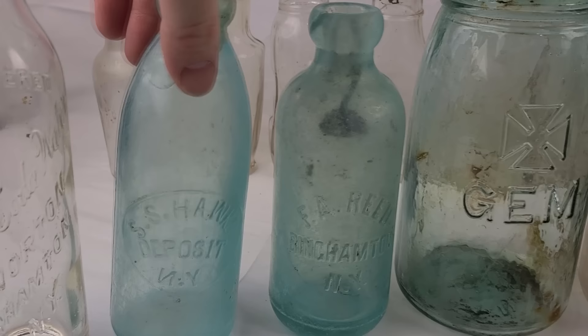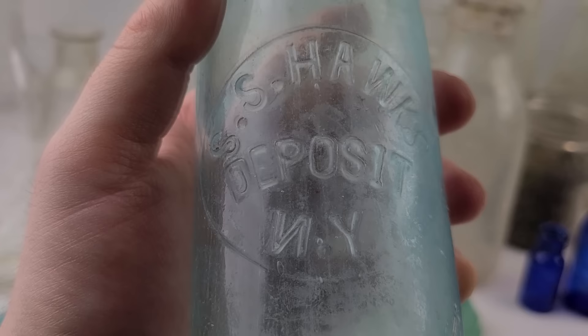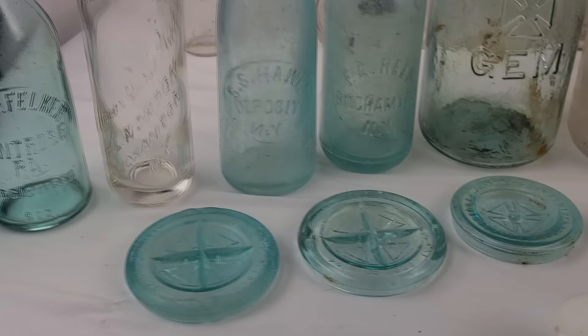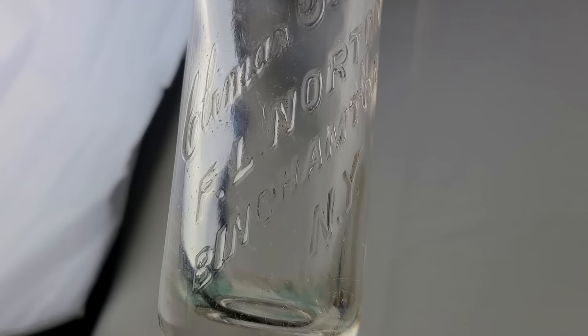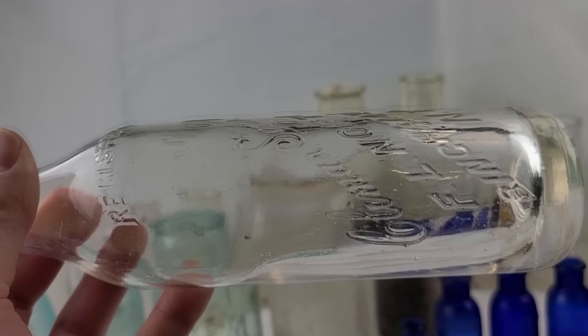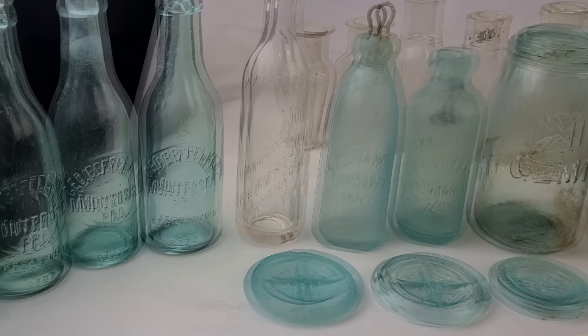And then I got this Deposit, New York hutch here — broken, but I glued the top back on. This is a Deposit, New York with the backwards N. Ryan had dug this before. And then this one, even though it's a crown top, is actually a pretty scarce little Binghamton soda — the Climax Soda Company, or Soda Water. F.L. Norton, Binghamton, New York. I've never dug one. This is my first time ever digging one. I actually didn't have one in my collection either. You really don't see them that often. It's a nice early crown top — 1900, 1910 era.